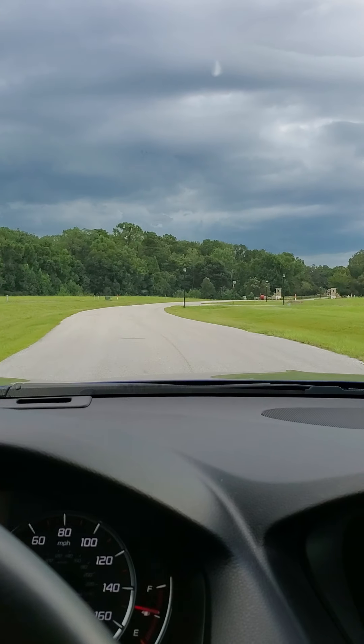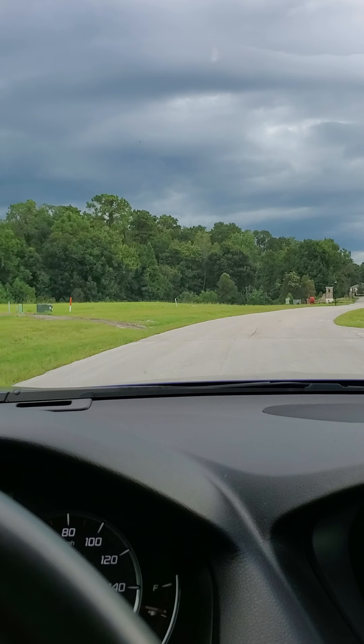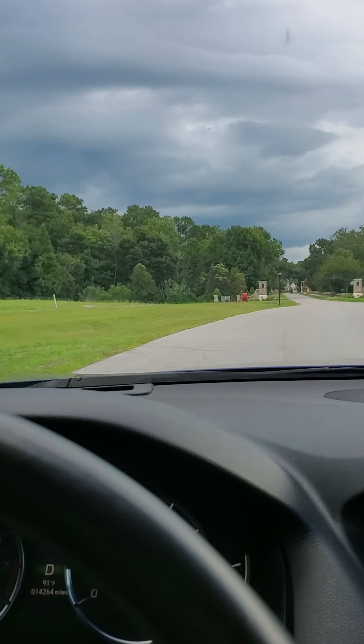And then if I'm not mistaken, this drops us out the back entrance. So I'll come around and show you what the front looks like because they haven't built anything back here yet.